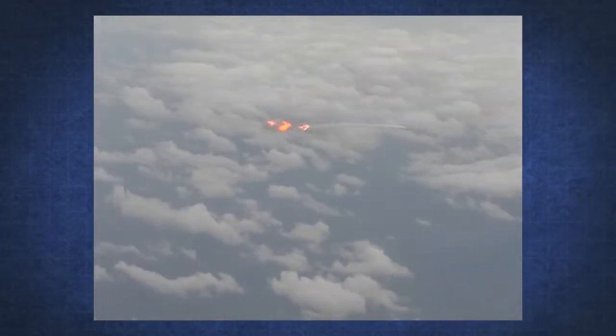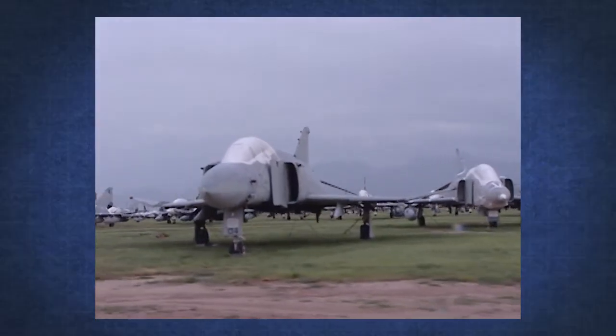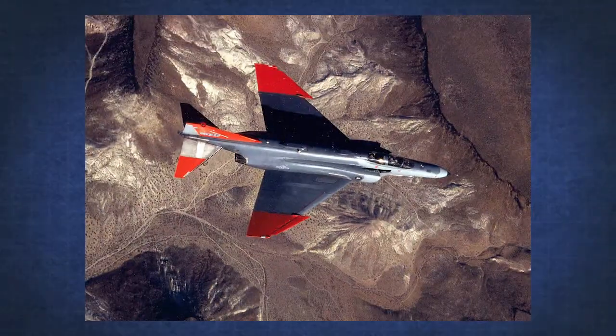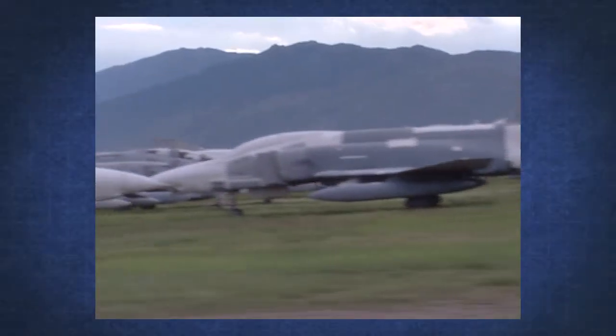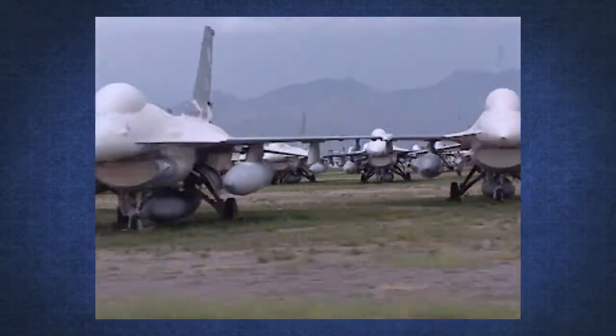Each year, the Air Force conducts more than 300 live-fire missile tests. Many involve full-scale targets such as the QF-4, which are F-4 aircraft modified to be remotely piloted. Since the inventory of current QF-4 drones will soon be depleted, the Air Force is in the process of converting older F-16s to replace them.